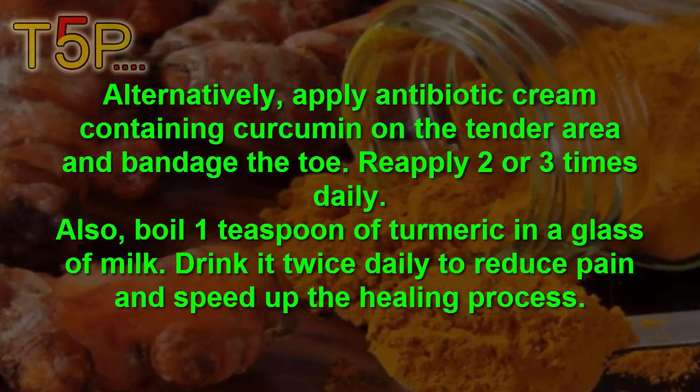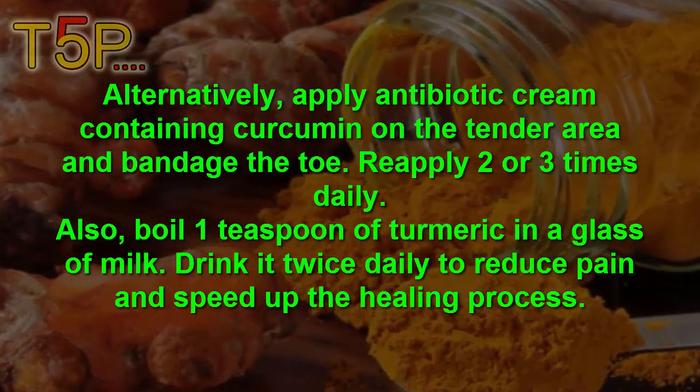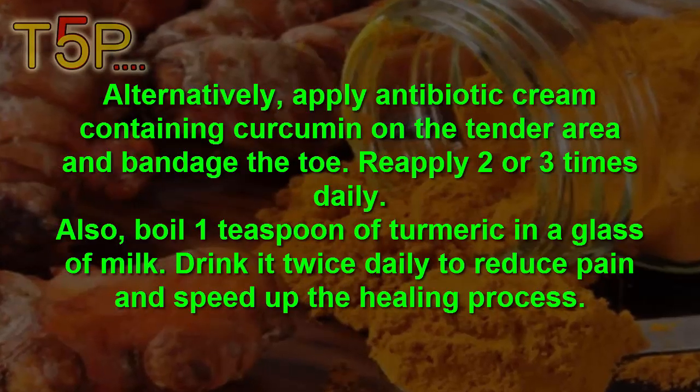Also, boil 1 teaspoon of turmeric in a glass of milk. Drink it twice daily to reduce the pain and speed up the healing process.